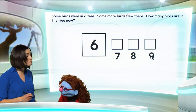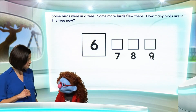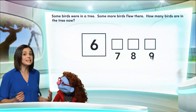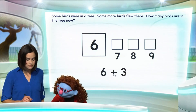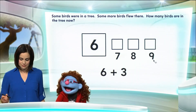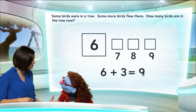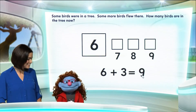Right. So let's now write an addition sentence. Okay. So we had six birds, plus three more. That gives us — how many birds? Nine. Nine. Great job, Jeannie. And thanks for giving me the number. Oh, you're welcome, Mrs. Sandoval. That was great.